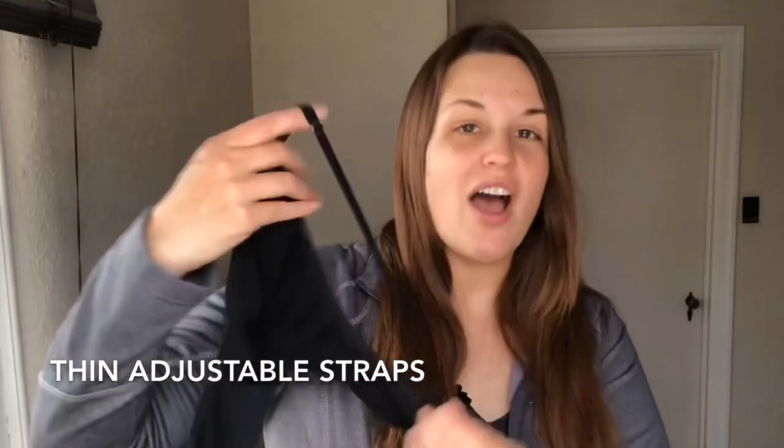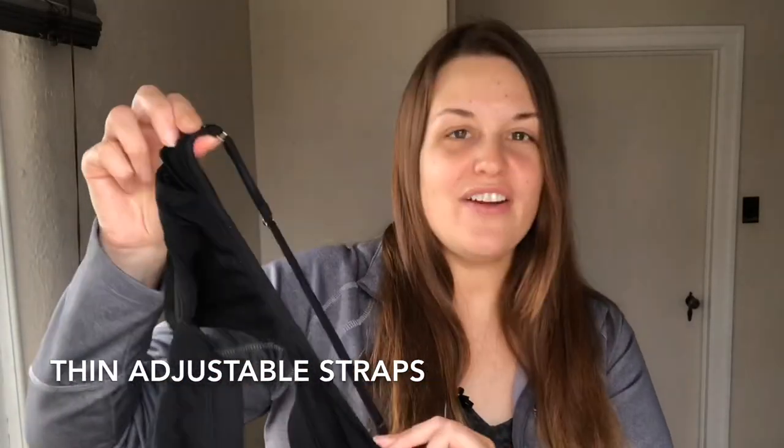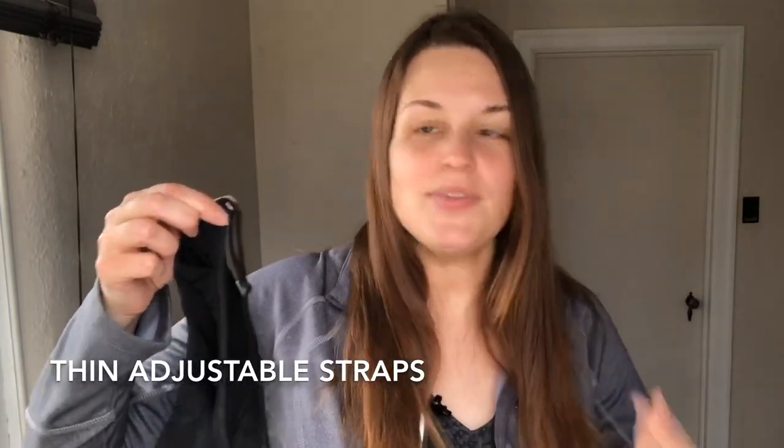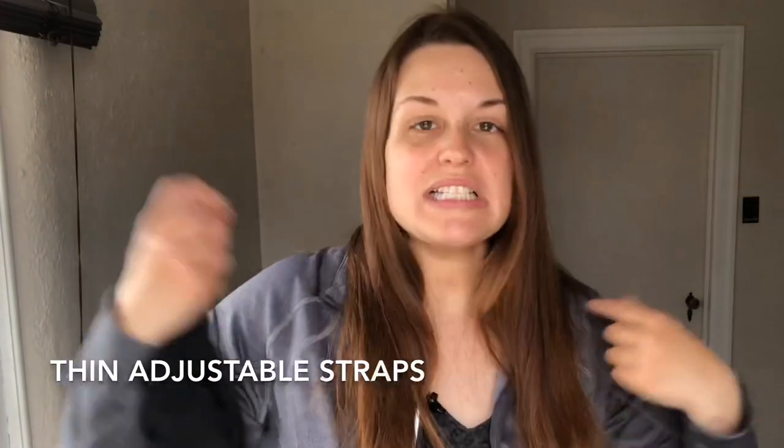The bra straps are adjustable. They're very thin, they keep out of the way, no problems with pack straps, and they don't slip. I've never had them slip off my shoulders ever.